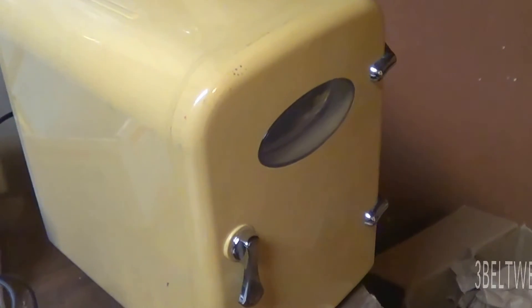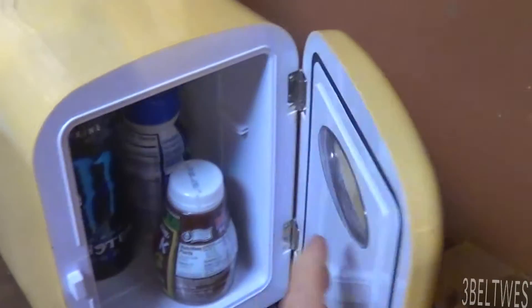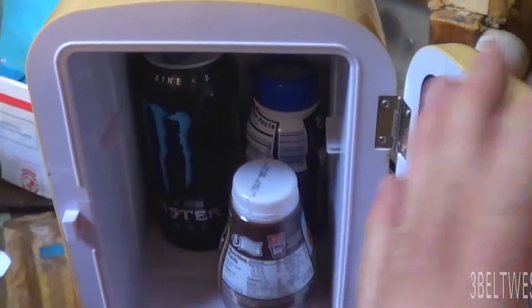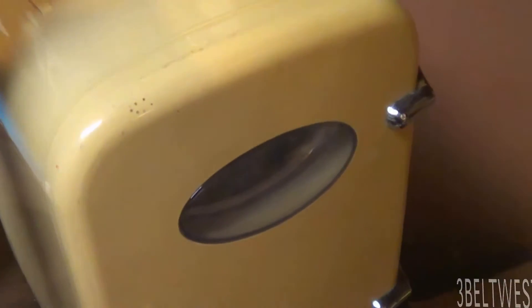Here's a little Peltier cooler that's heating and cooling. Right now it's in cool mode — got some stuff in here. I'm just using this as a backup while I'm working on the little dorm fridge.